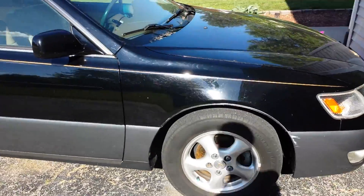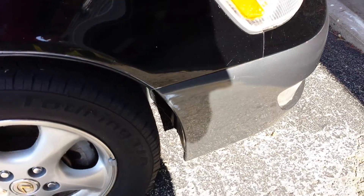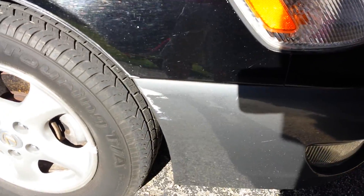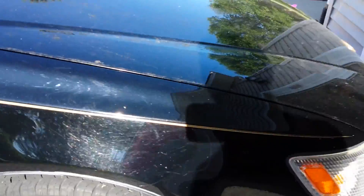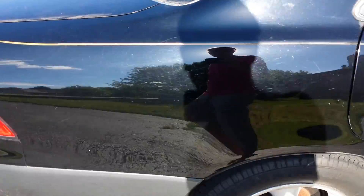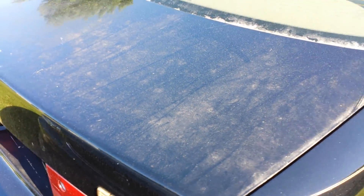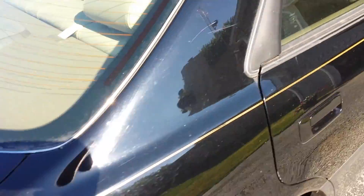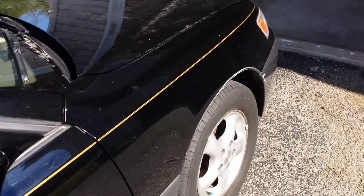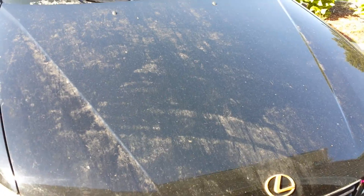Exterior-wise, it's in pretty good shape. It's a 1998 car, and the gold vanity stripe is starting to fade in some places. It's got a few scratches and it's pretty filthy up here on top of the trunk, the roof, and the hood. This is after a car wash, so we need to take it through again and see if we can get it all cleaned up.